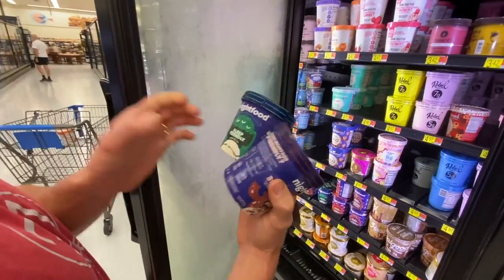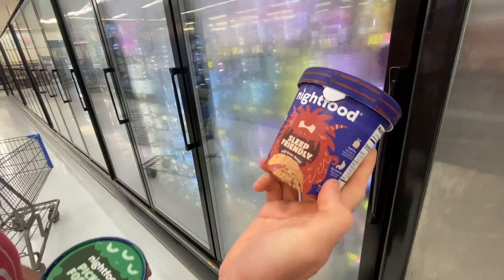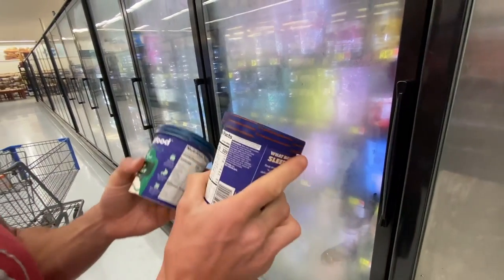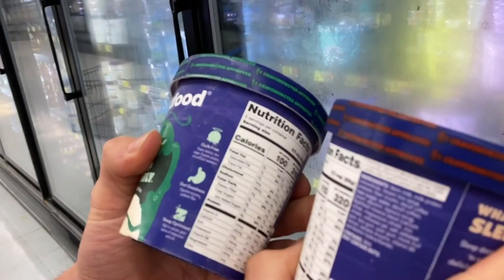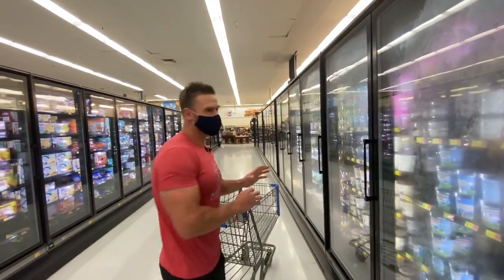I'm going to get this one — pickles? Oh my God. Cold brew decaf, sleep friendly. That would have been ironic if it wasn't decaf. Sugar, water, decaf coffee. The carb content is 20 grams of carbs in a serving. Let's get those.